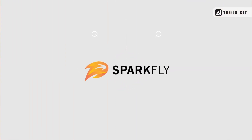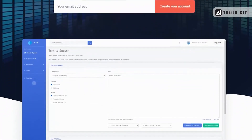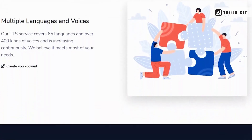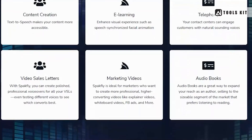Number 7: SPACFly — a powerful text-to-speech tool that uses advanced AI algorithms to generate realistic and expressive voices in multiple languages. With a focus on accuracy and naturalness, SPACFly is ideal for creating high-quality audio content for a wide range of applications.